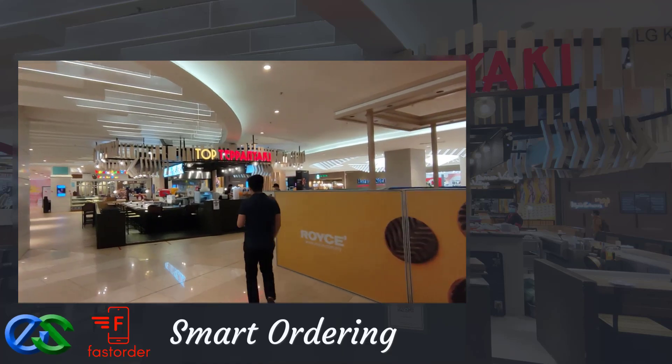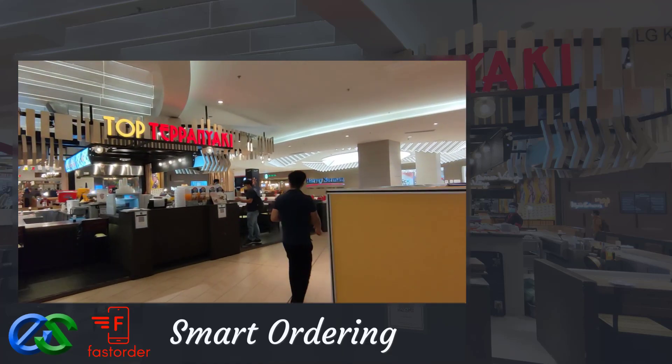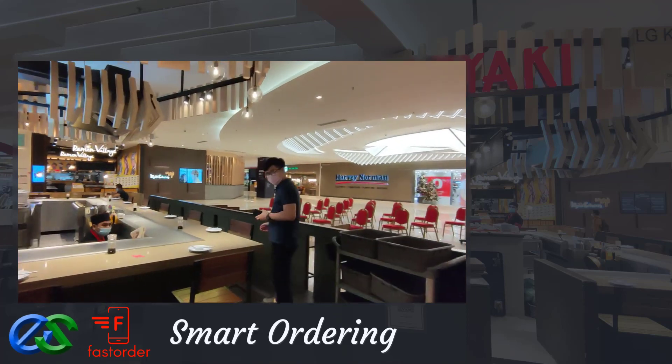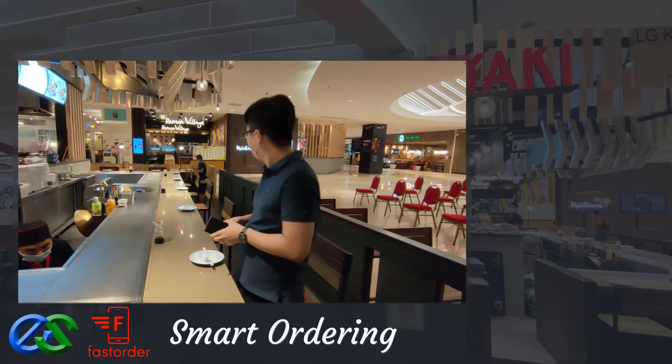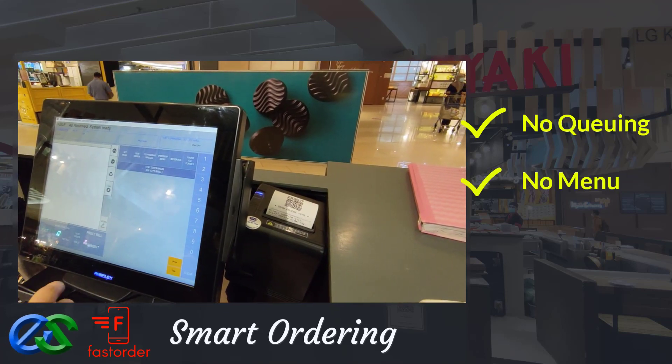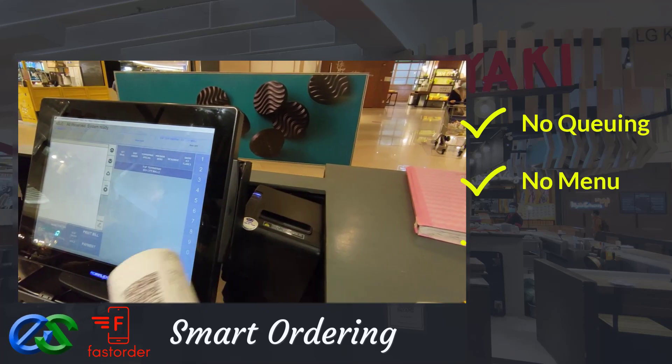Do you know that your customer can place their order at their table without direct staff contact? Let me introduce to you Smart Ordering Solutions. No waiting in queue, no menu provided — just a QR code.